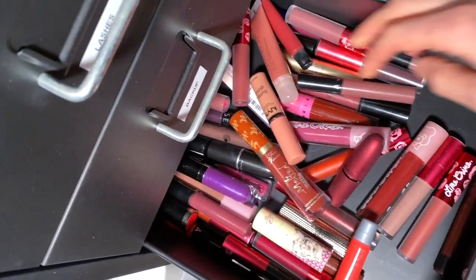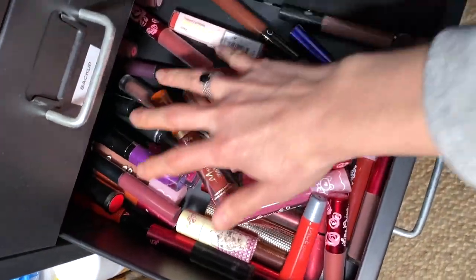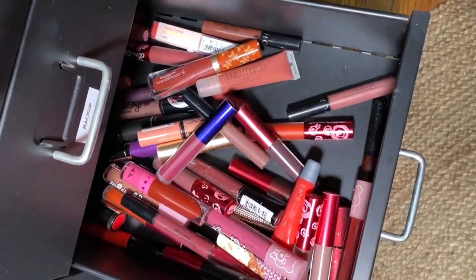Bonjour everyone! I hope you're all doing well. Today we are going to dive into my shame drawer. I think we all have this one drawer that's full of makeup that we never use and should not use anymore because it's been sitting there for years. Don't lie to me — I know you have one too.